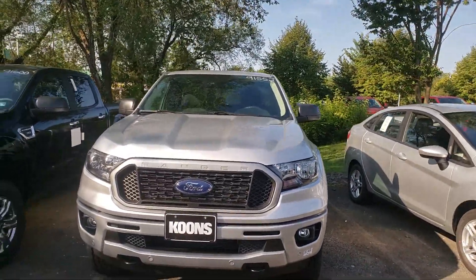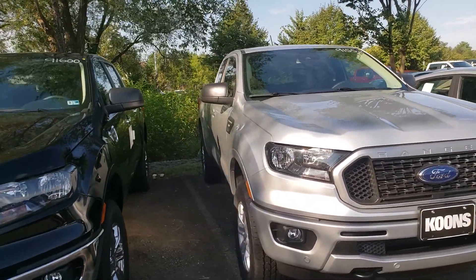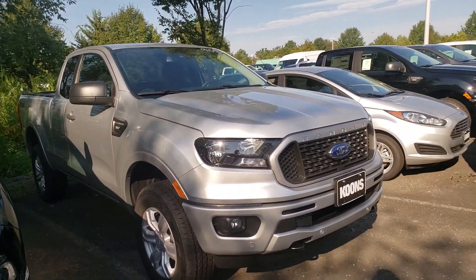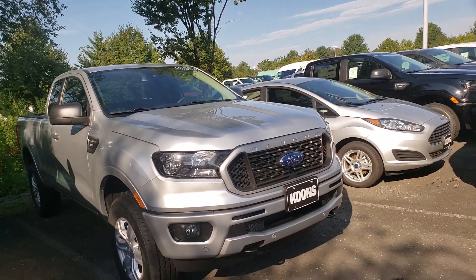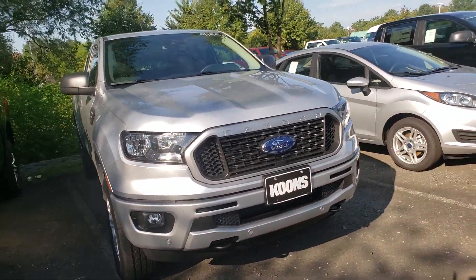Hey, good morning, Adam. This is Ethan, the internet sales manager here at Coons Sterling Ford. Wanted to send you a quick walk-around video of that 2019 Ranger XLT that you inquired about. You can see that it is still here and still available for sale. A little bit about this vehicle — it does have the front and rear sensors.